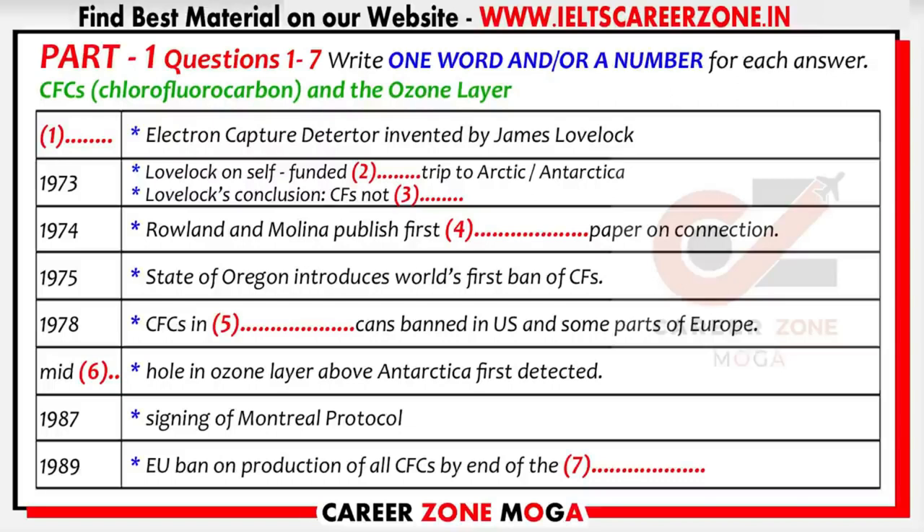It was in the mid-1980s that scientists in Antarctica observed a huge depletion in the ozone layer above them, often called the hole in the ozone layer. This led, in 1987, to the signing of the Montreal Protocol, which called for further reductions in the production and use of CFCs, and then, two years later, to a European Union agreement to ban the production of all CFCs by the end of the century.